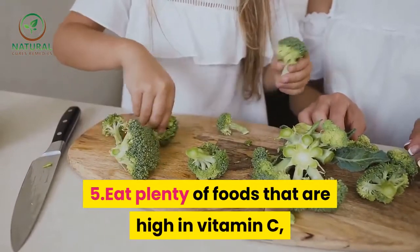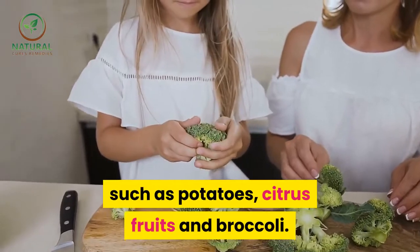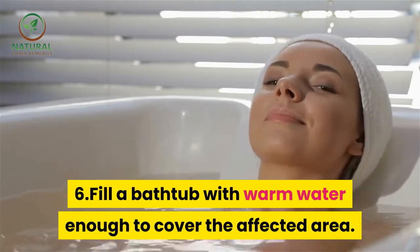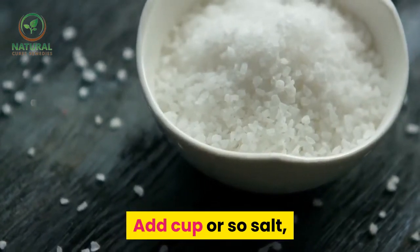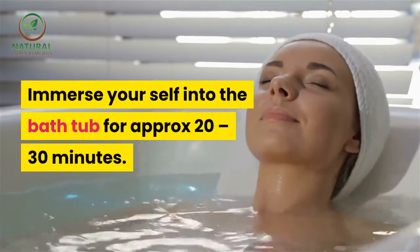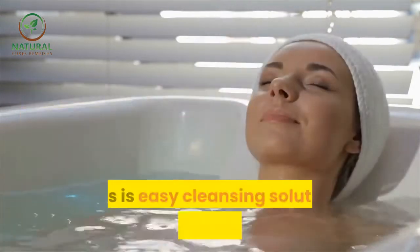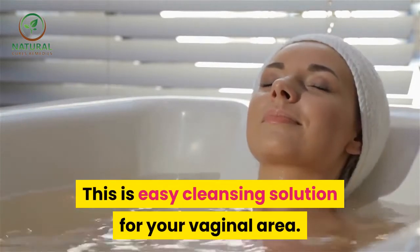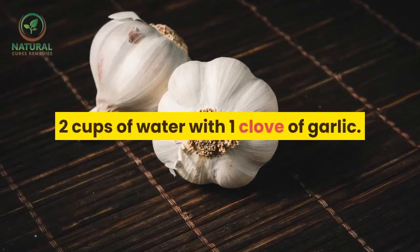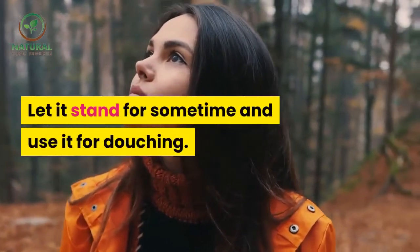5. Eat plenty of foods that are high in vitamin C, such as potatoes, citrus fruits, and broccoli. 6. Fill a bathtub with warm water enough to cover the affected area. Add a cup or so of salt, enough to make the water really salty, and a cup of vinegar. Immerse yourself into the bathtub for approximately 20-30 minutes. This is an easy cleansing solution for your vaginal area. 7. Mix one tablespoon of apple cider vinegar in two cups of water with one clove of garlic. Let it stand for some time and use it for douching.